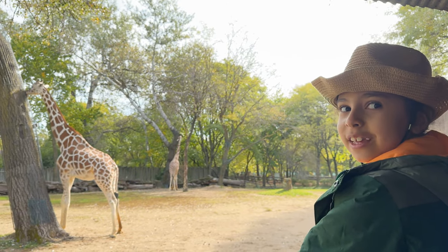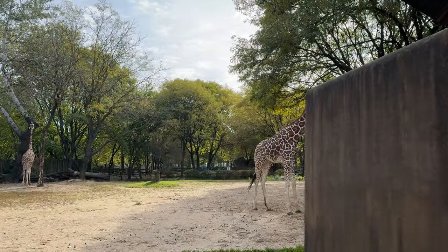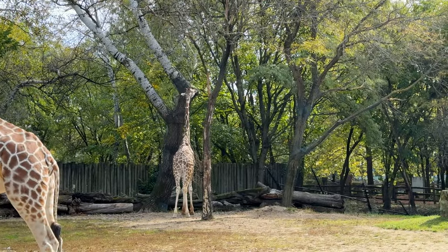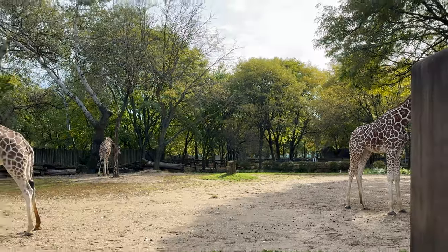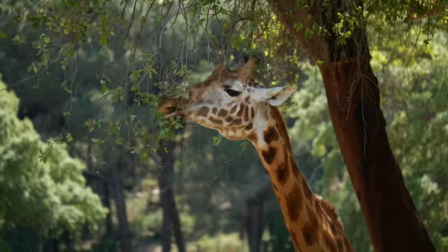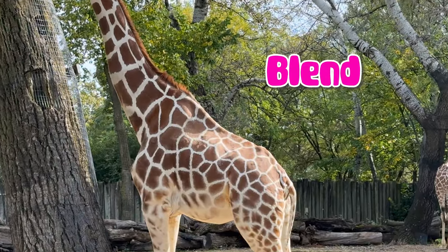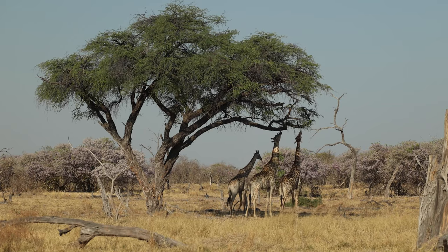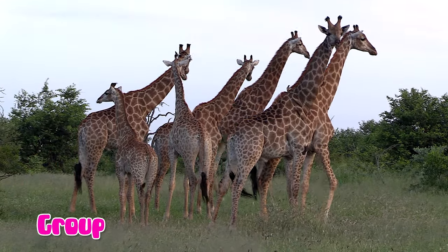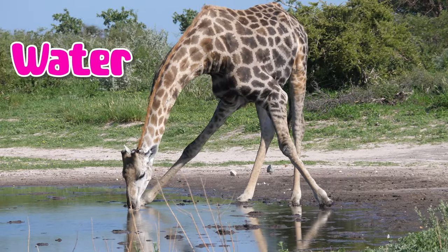Let's go see the zebras. Zebras in the savannah are the tallest animals on land. They have long necks and legs and they eat leaves from tall trees. Their spots help them blend in with the shadows and light of the savannah.